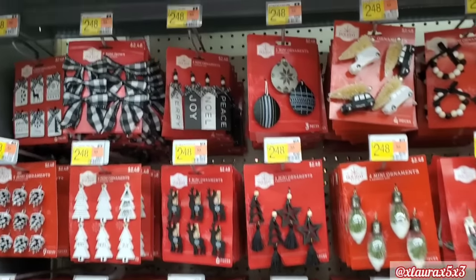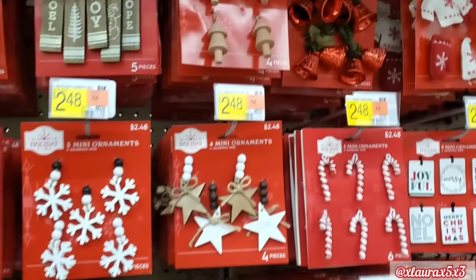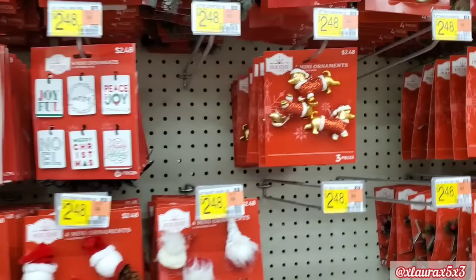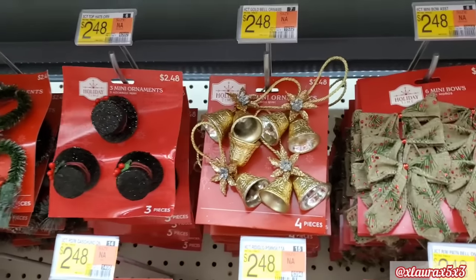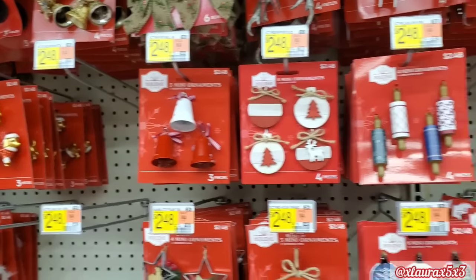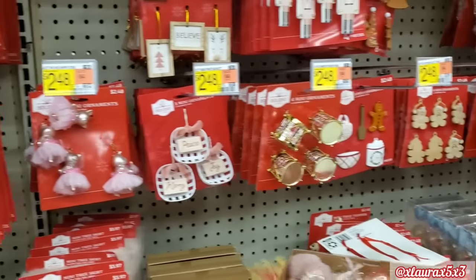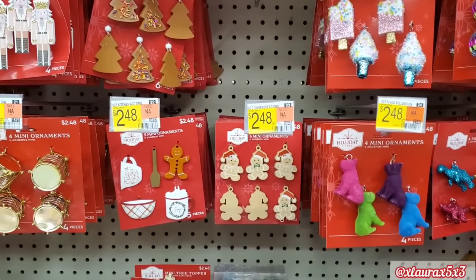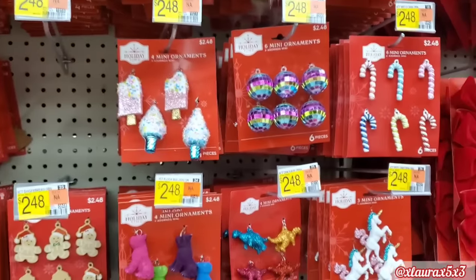We did cover almost all of their mini ornaments in my last video. Some of these can be used for the elf on the shelf — I always try to bring recommendations for you guys. These bells we didn't see in the last Walmart. They have the snowman hat, some bells, some rolling pins that we did see already, these little houses. We did cover the gingerbread section — I'm just giving you an overview of what this Walmart has. And look, the camper is sold out in this one.